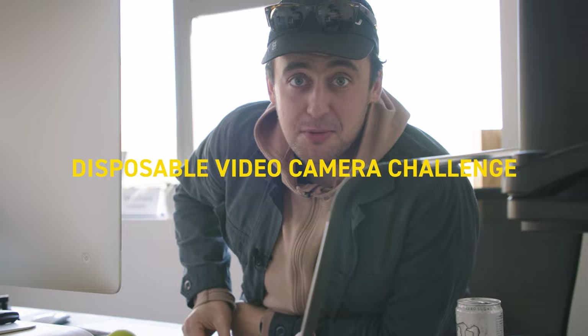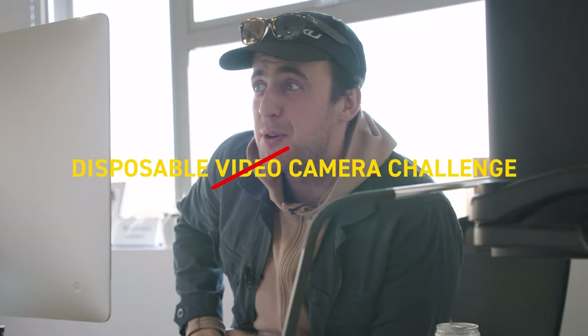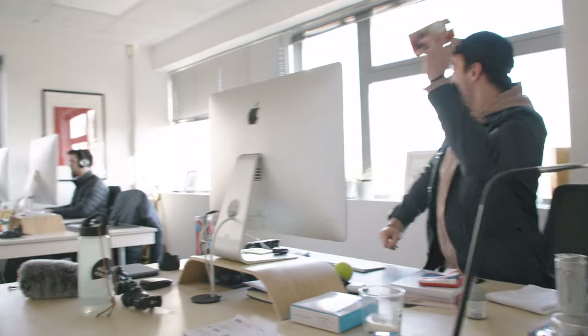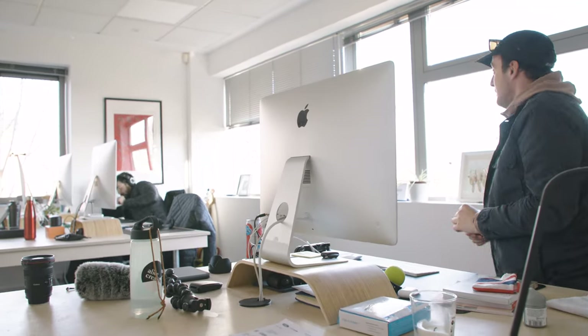Hello, it's been a while since we did the disposable video camera challenge, but this time we're going to do a rematch. Joss is going to be shooting on the Kodak and I'm going to be shooting on the Fujifilm. I've brought the cameras — I'm going to throw one at Joss to see if he's up for the challenge. Joss! Let's go, take two.